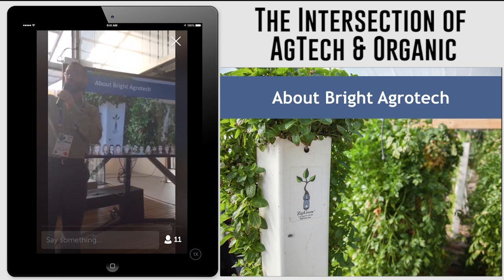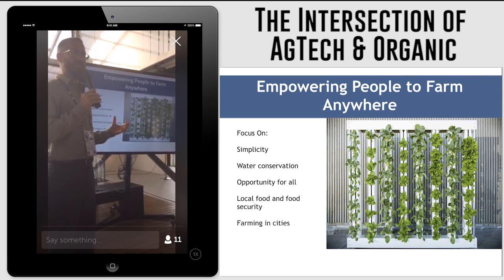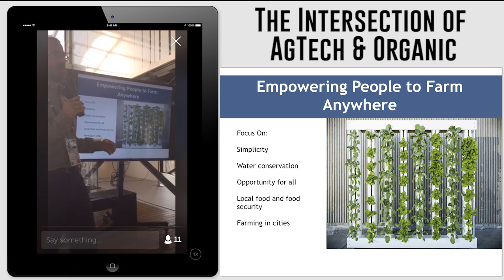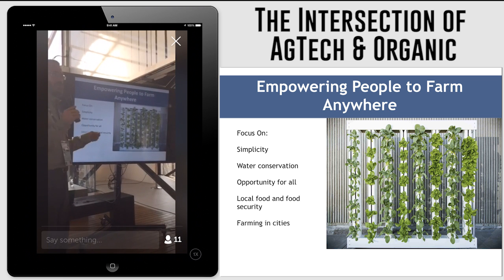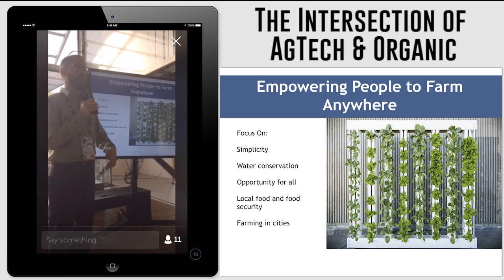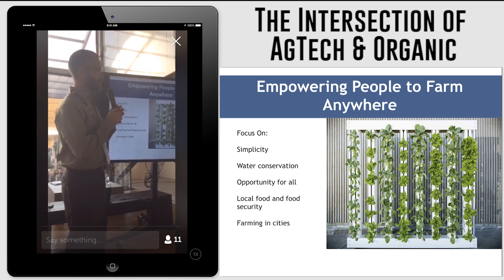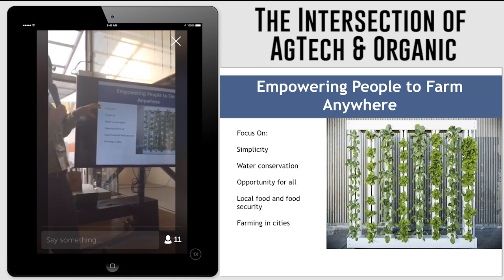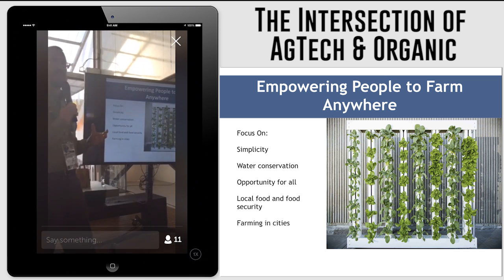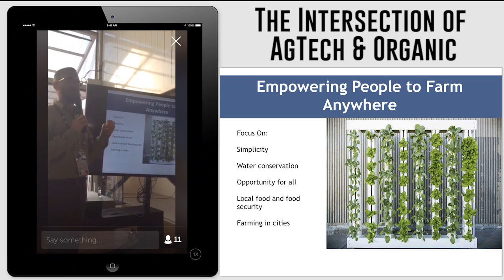The tower is basically what you're looking at over here. It started as part of my research at the university, and I turned it into a company once I graduated. We started this company in a tiny town in Wyoming, in the middle of nowhere in the U.S., and it's ironic now that we find ourselves growing in urban environments in cities all over the world. Our company is almost more of a design company than a manufacturing company in a lot of ways, because we try to solve problems with every piece of equipment that we create.